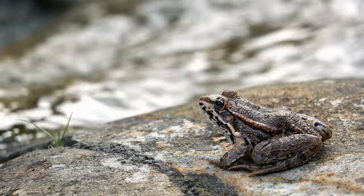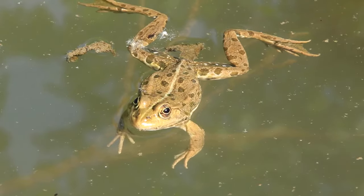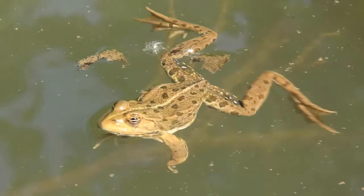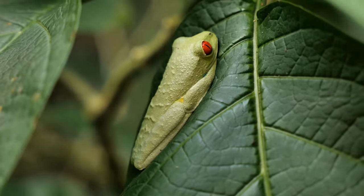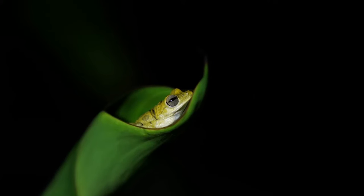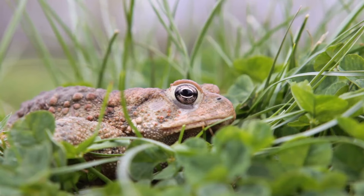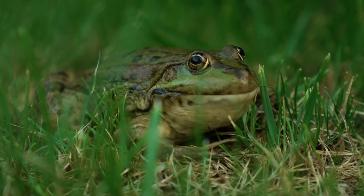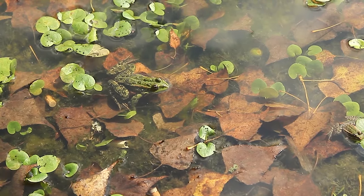As adults, many amphibians move from water onto the land and may return to water to reproduce. Amphibians are cold-blooded, or ectothermic. This means they cannot regulate their own body temperature. Instead, they rely on the warmth of the sun to heat their bodies. In colder months, some amphibians hibernate either at the bottom of lakes or in mud as they wait for warmer weather.